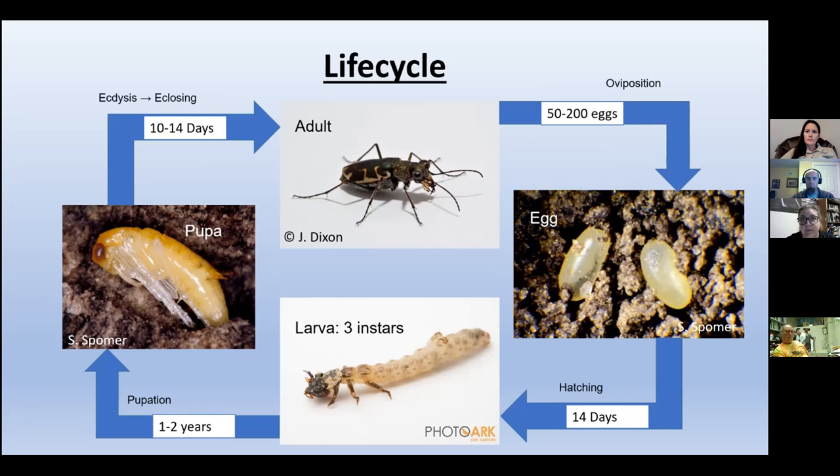The life cycle: they are true to style for beetles — they go through the four life stages, which are egg, larva, pupa, and adult. We here at Henry Doorly Zoo will see all of those stages, just not all at once. Typically their life cycle will take about one to two years, and you can see the breakdown of how many days each stage takes to get them to the full adult.